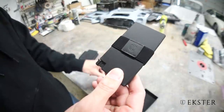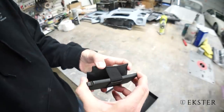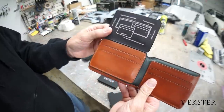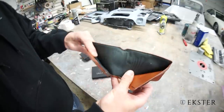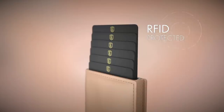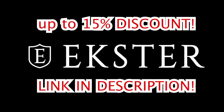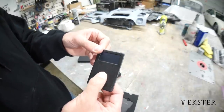First, a word from today's sponsor: Ekster Smart Wallets. The aluminum Ekster Wallet blocks RFID, features a quick access card button, an elastic strap to hold your cash, and an ID pouch. Ekster's handsome leather bi-fold wallet features a removable card holder for essentials and an easily accessible traditional cash flap. Ekster Smart Wallets are available in a variety of colors. Right now you can get up to 15% off by using our link in the video description.